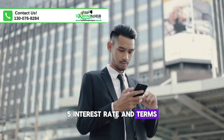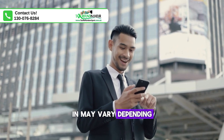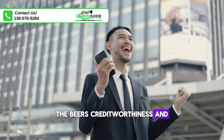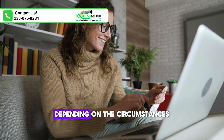5. Interest rate and terms. The interest rate and terms of the vendor finance agreement are negotiated between the parties and may vary depending on factors such as the seller's financial goals, the buyer's creditworthiness, and market conditions. The interest rate may be higher or lower than prevailing market rates, depending on the circumstances.